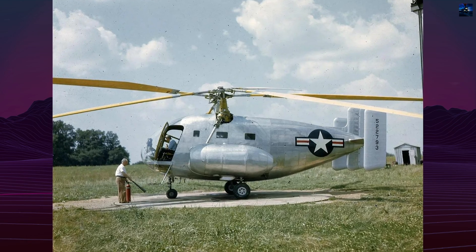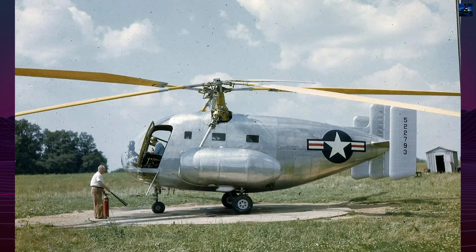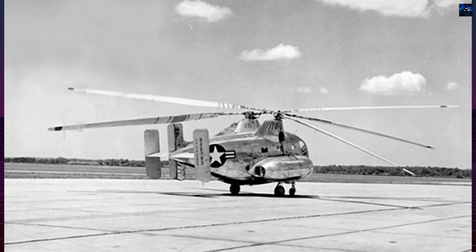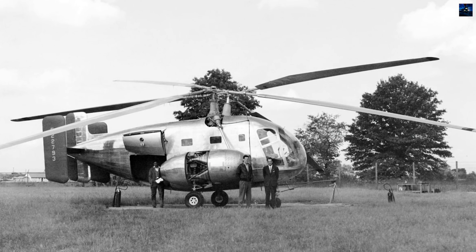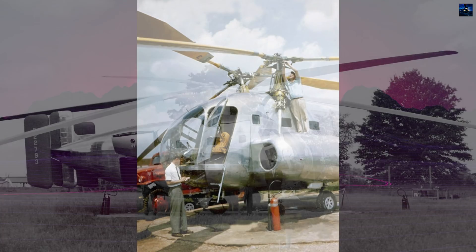The Kellett XR-10 was an ambitious American military transport helicopter project developed during the 1940s by the Kellett Autogero Corporation. It was conceived in response to a United States Army Air Force's requirement for a helicopter capable of transporting passengers, cargo, or wounded personnel inside a fully enclosed fuselage.